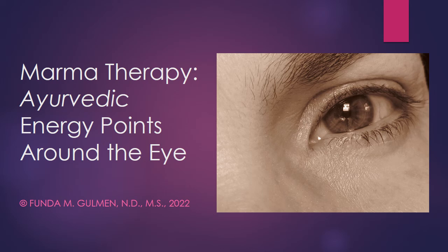Hello, my name is Dr. Fonda Goleman. I'm a licensed naturopathic physician with a private practice in Stratford, Connecticut, and today I'm going to talk about marma therapy, specifically the Ayurvedic energy points around the eye.